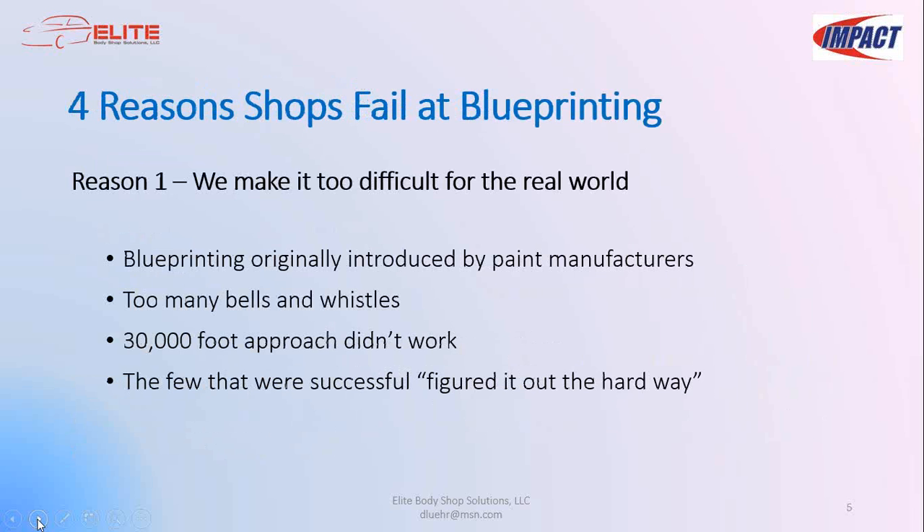Reason number one why shops fail: we make it too difficult for the real world. When lean concepts including blueprinting were first introduced to our industry, the initiatives were often led by well-intended paint companies with over-complicated curriculum. Lean was the new kid on the block and came with too many bells and whistles. When concepts were taught by people from manufacturing at a 30,000-foot level, many basics were overlooked or misconstrued. Most people stopped doing blueprinting, but a lucky few found better, simpler ways of applying lean thinking in a real-world manner that works on the shop floor.